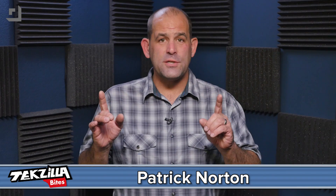I'm Patrick Norton and I've got a question for you. Ever notice when you're using a GPS app on your smartphone, the battery wears out? Fast, right?